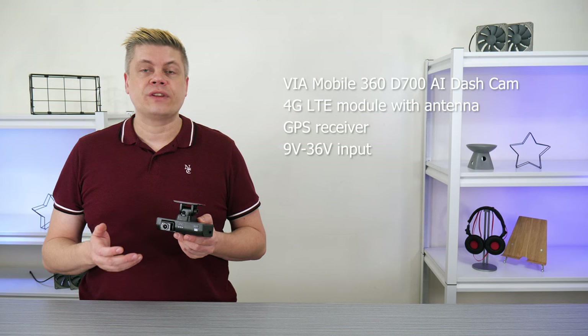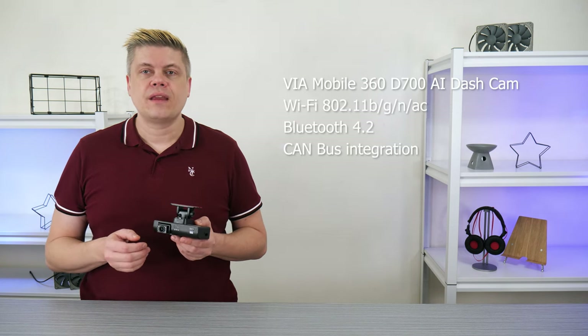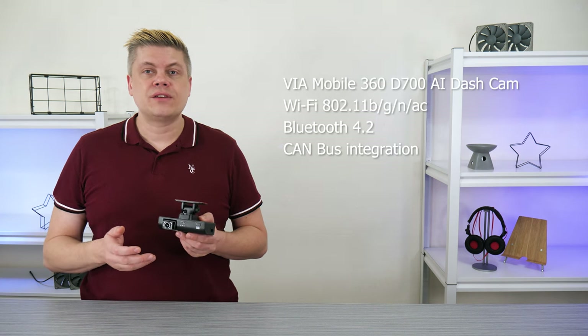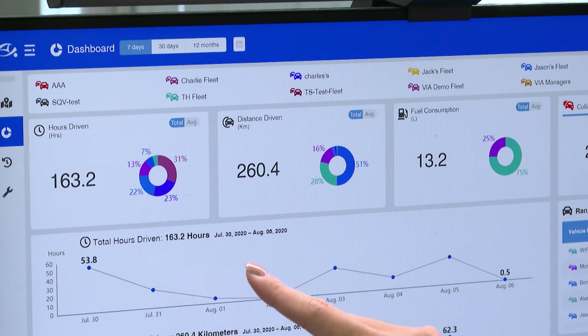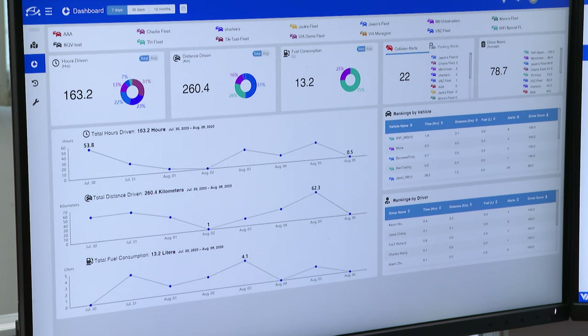Connectivity is provided with 4G cellular and GPS, accepting a 9 to 36-volt input for use also in commercial and industrial vehicles. With Wi-Fi and Bluetooth on board, it has CAN bus integration, so statistics like RPM, road speed, and fuel consumption can be analyzed to see which vehicles have issues or if your employees are driving safely.